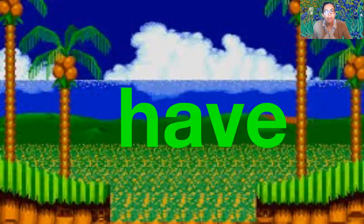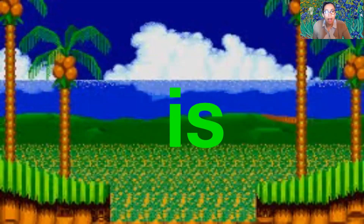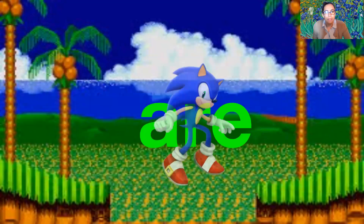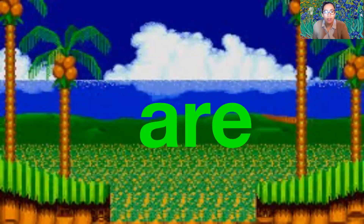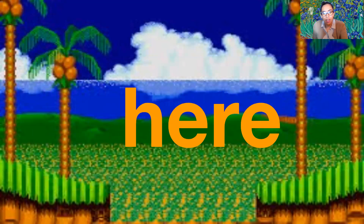Have — h-a-v-e — have. Is — i-s — is. Are — a-r-e — are. Here — h-e-r-e — here.